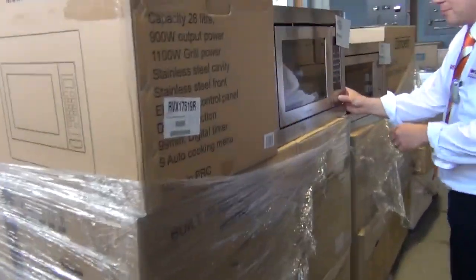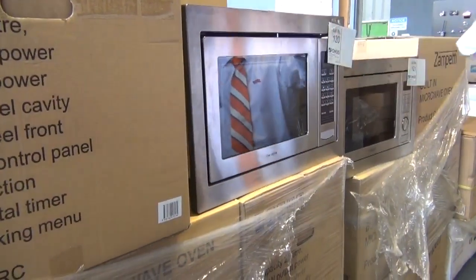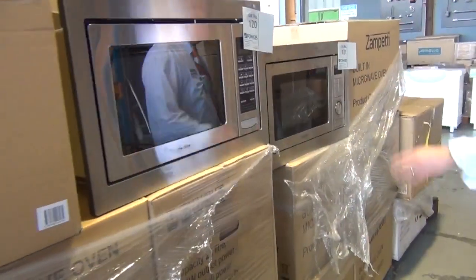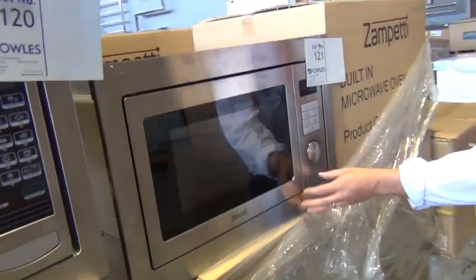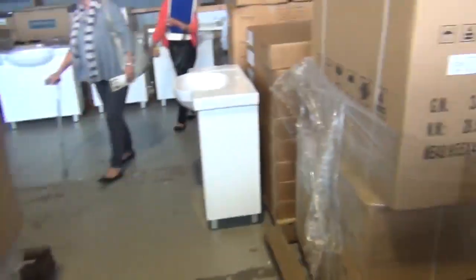I think we've got three different microwaves in tomorrow. This is the Mia Cucina in-wall microwave — doubles as a second oven and second grill. Around the $120 mark on those. The Zampettis have similar features. They're a little bit more, probably around the $175 mark. Not too bad, those ones.